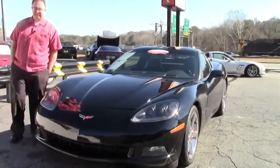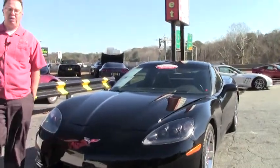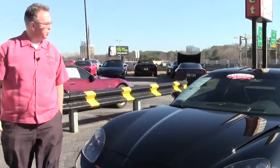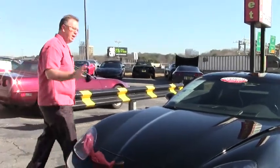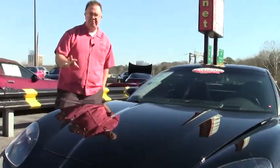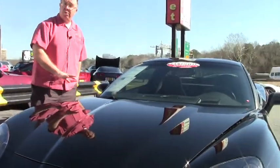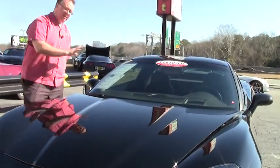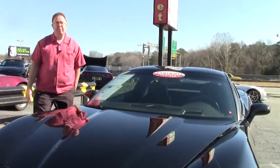I want to tell you a little bit about the six speeds. General Motors went through a reorganization issue in 2008, as we're all well aware of, and in 2009 the production numbers for Corvette went way way down, somewhere in the 12,000 neighborhood. Only about a third of all the cars were six speeds, so the six-speed cars are a little bit more rare.